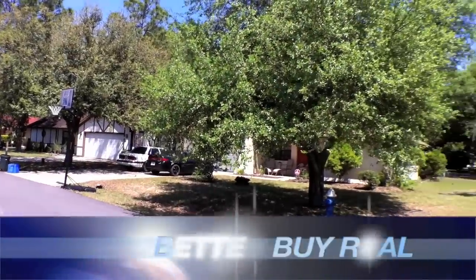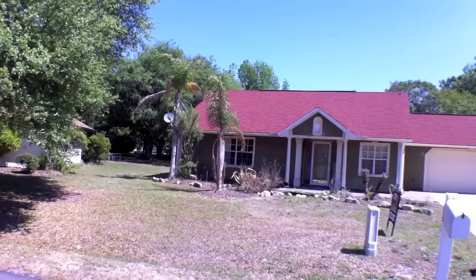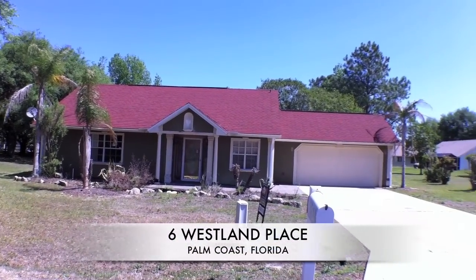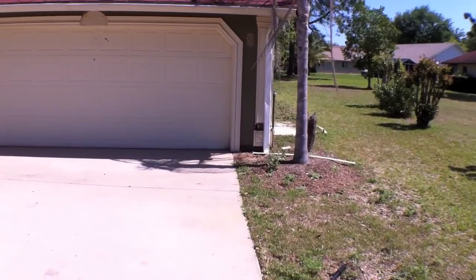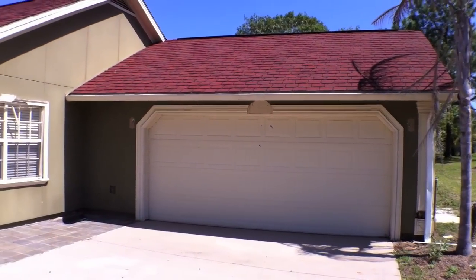Better Buy Realty proudly presents 6th Westfield Place, Palm Coast, Florida. This is a 1727 square foot living bank owned property.